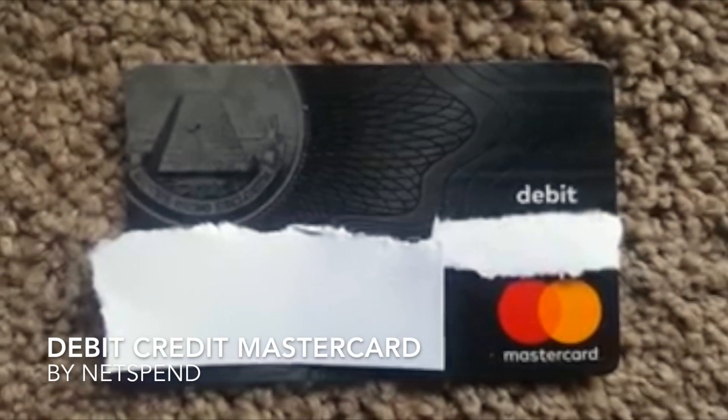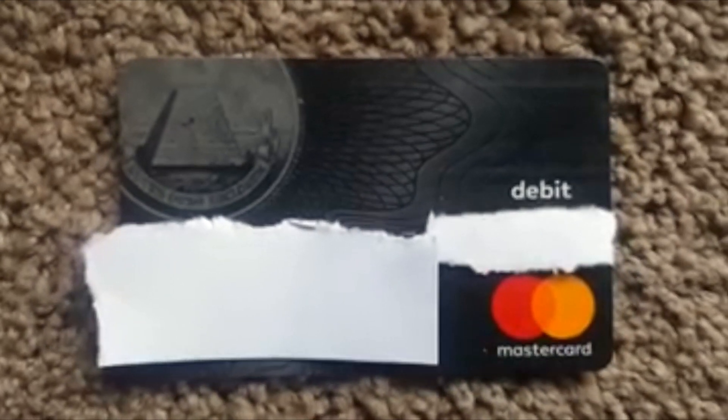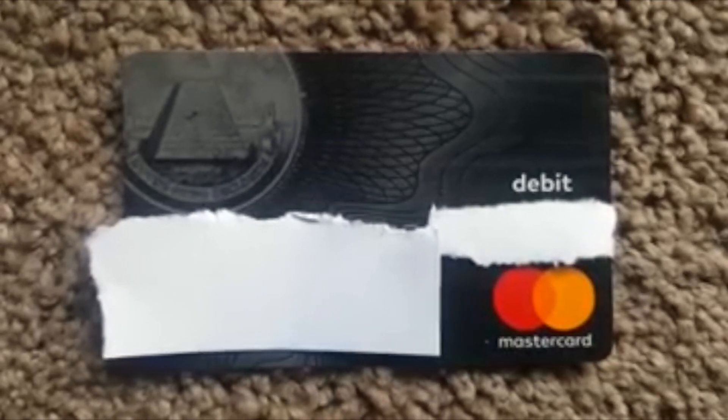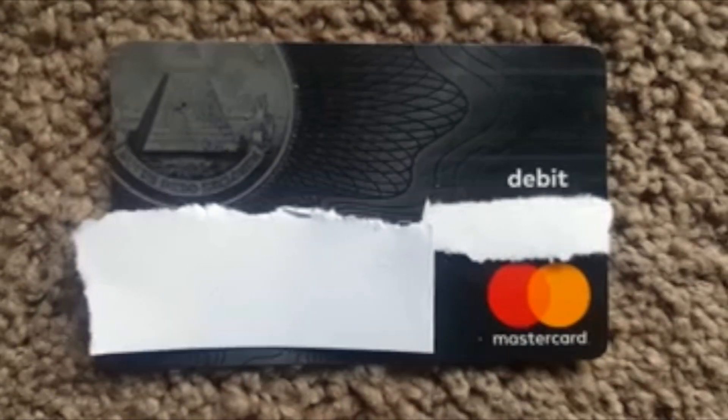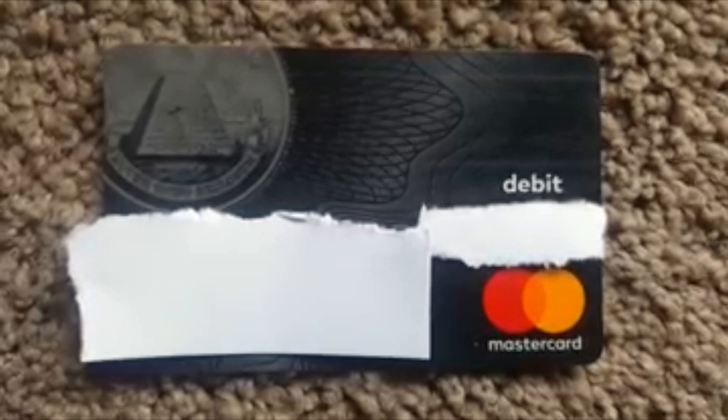Greetings. I am speaking on my NetSpend MasterCard. It does say debit on the front of the card, but this is in fact a credit card. I do have a credit line on this card, and there is a net on this card that I am allowed to exceed and not exceed. It is through MasterCard.